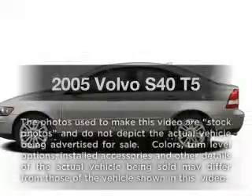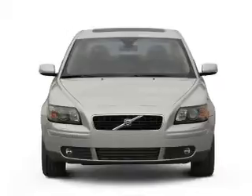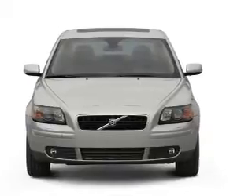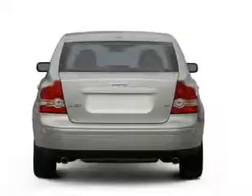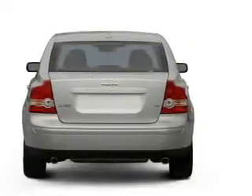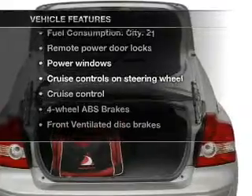Check out this 2005 Volvo S40. If you're looking for an automobile with great attributes, look no further. With a reliable engine connected to a smooth shifting transmission, the anti-lock braking system will help deliver you safely to your destination. Plus, enjoy these notable features that are included in this vehicle.